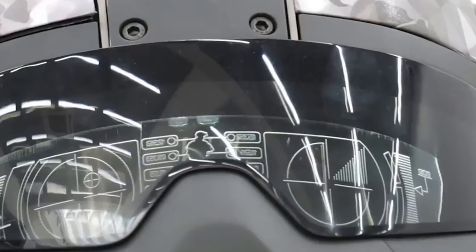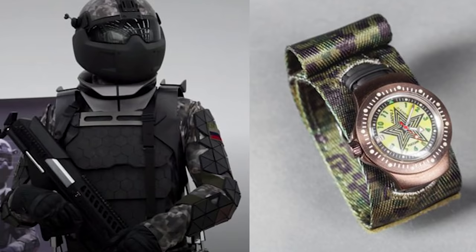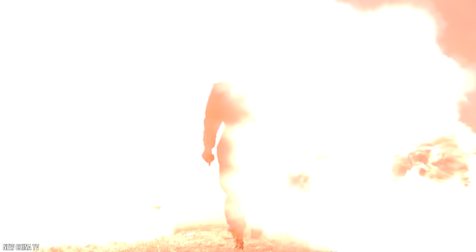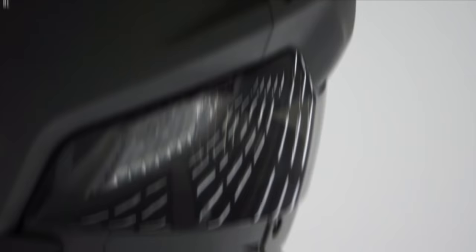The helmet's screen displays medical, reconnaissance, target-identifying, and a host of other information. It also comes with a watch. Although it is unclear if all the claimed capabilities can operate efficiently, the exoskeleton is proven to be bulletproof, explosion-proof, and fireproof by tests completed by developers at the Central Research Institute.